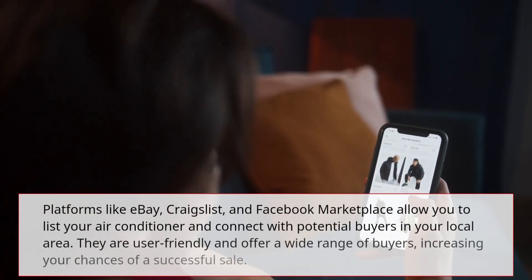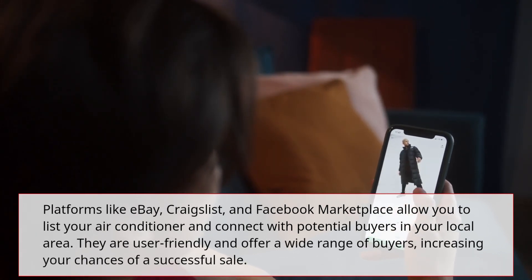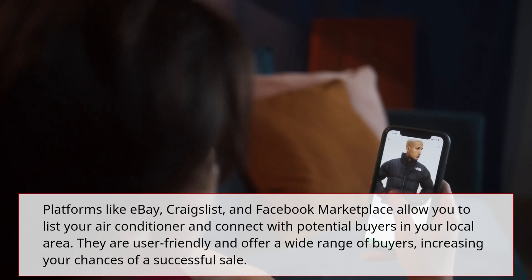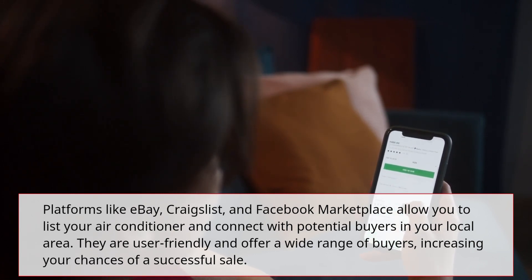Platforms like eBay, Craigslist, and Facebook Marketplace allow you to list your air conditioner and connect with potential buyers in your local area. They are user-friendly and offer a wide range of buyers, increasing your chances of a successful sale.